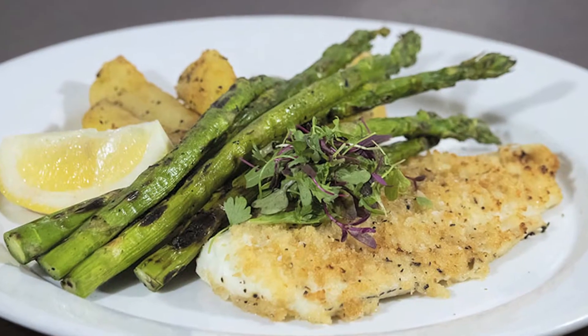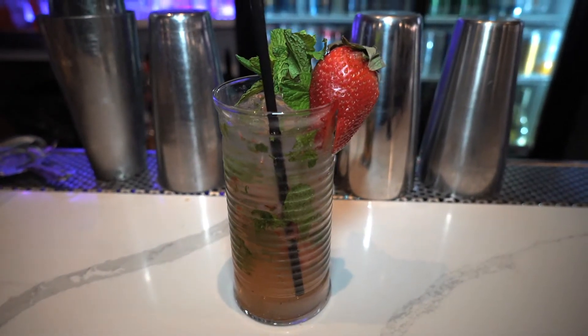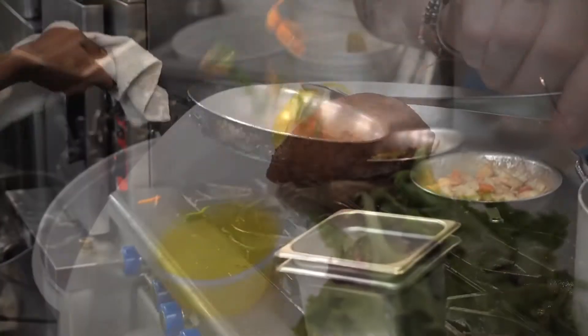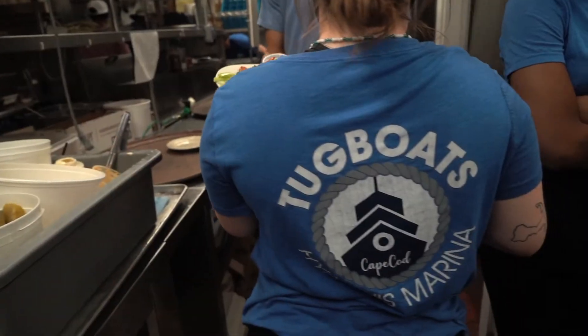Featuring both traditional New England seafood offerings paired with classic and signature cocktails, as well as inspired takes on old Cape Cod favorites, Tug Boats has what you are looking for. We have been in the kitchen and it's like clockwork — it's like a ballet in there. Well-oiled machine.